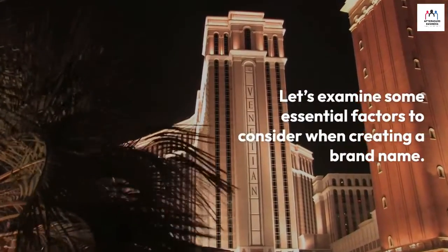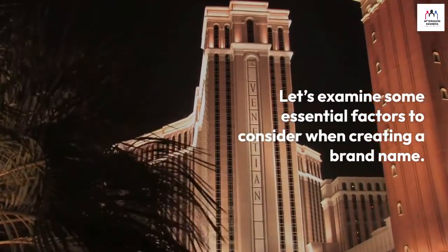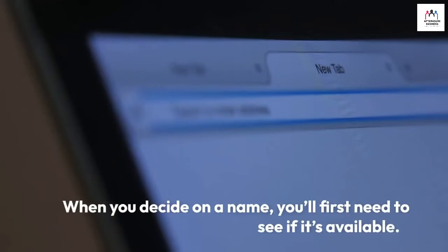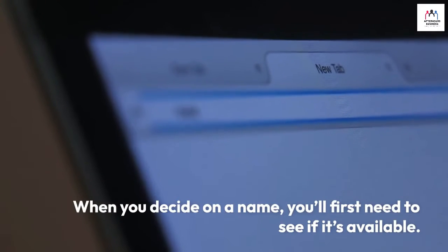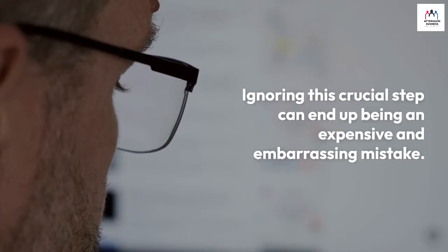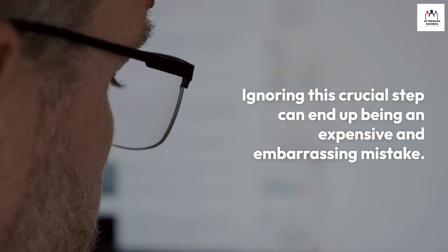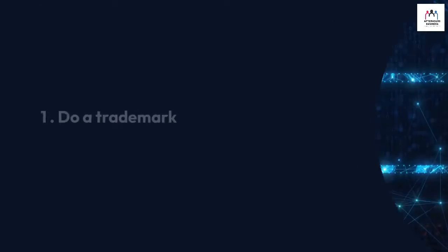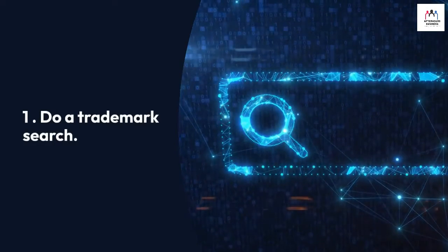Check your brand name's availability. When you decide on a name, you'll first need to see if it's available. Ignoring this crucial step can end up being an expensive and embarrassing mistake. Follow these steps to check your brand name's availability.